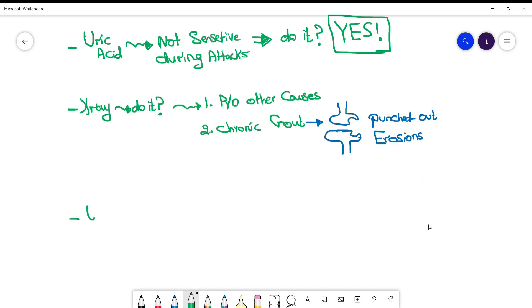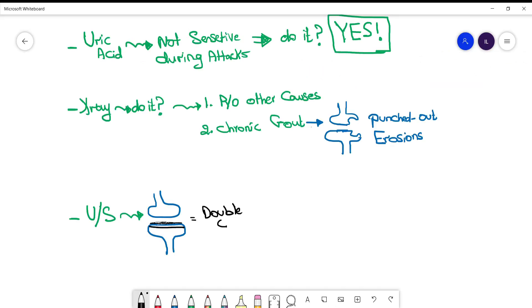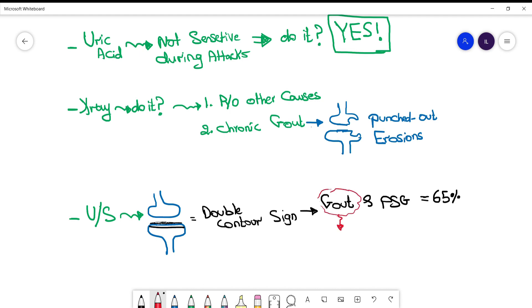The ultrasound is a newer modality that many rheumatologists are using. When you use the ultrasound, you look for two lines. The lower line is the calcium line associated with the bone, which is normal to appear opaque, while the upper line is the uric acid deposit line secondary to uric acid deposition on top of the cartilage. This constitutes the double contour sign. The double contour sign has a specificity of around 60%, and it can increase to 90% if uric acid is elevated at the time of the gout flare — which is one reason it is good to check uric acid during acute gout attacks, especially if doing an ultrasound.